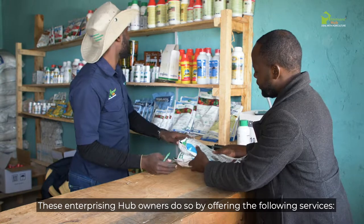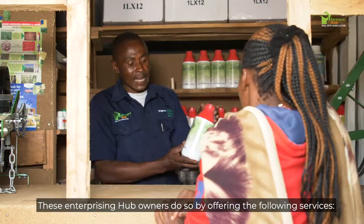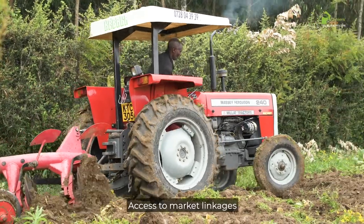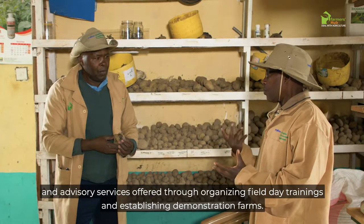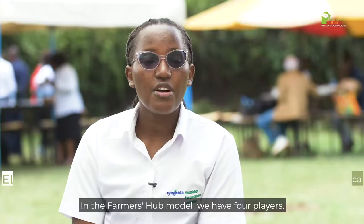These enterprising hub owners do so by offering the following services: access to agri-inputs, access to mechanization, access to market linkages and advisory services, offered through organizing field day trainings and establishing demonstration farms.